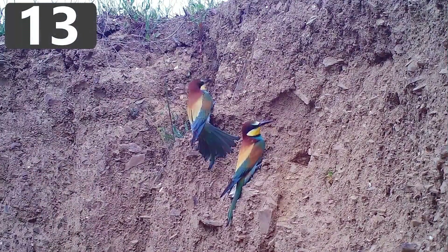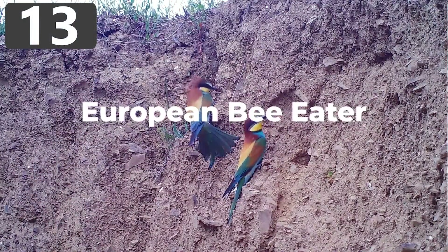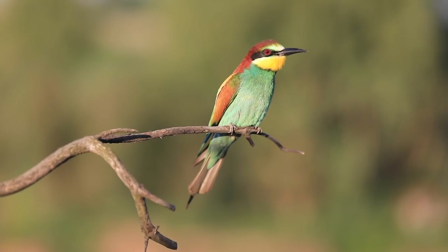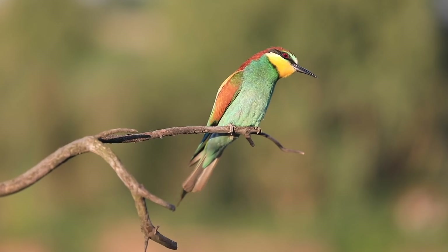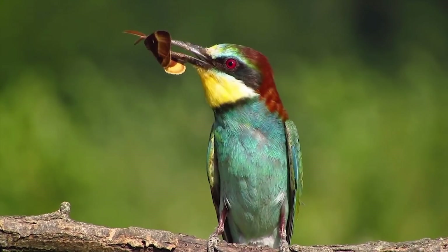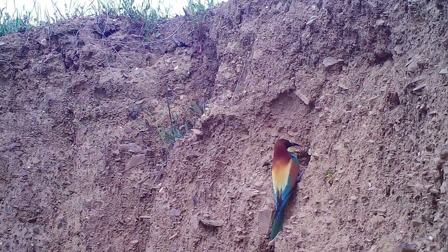Number 13: European Bee Eater. European bee eaters are migratory birds that breed in southern Europe and northern Africa. Because they like to feed on insects like bees, hornets, and dragonflies, they need to nest near water sources. They don't build nests like most other birds — instead they dig long tunnels into sandy banks.